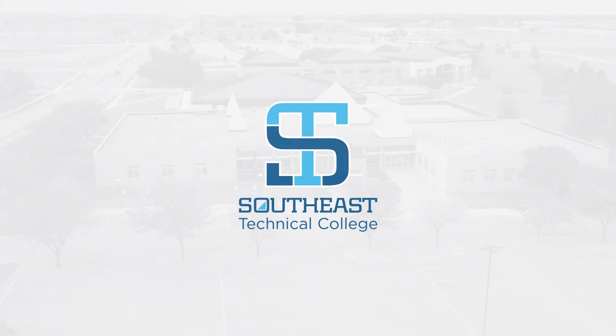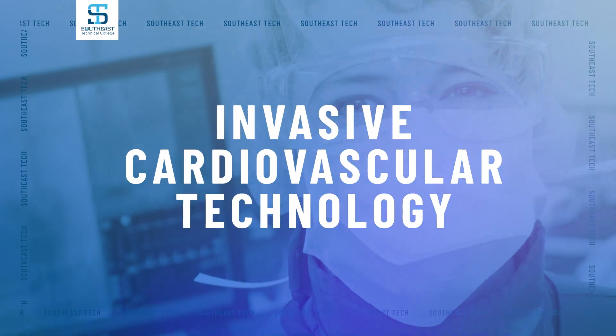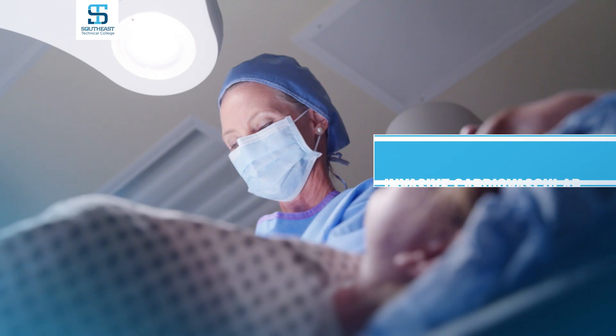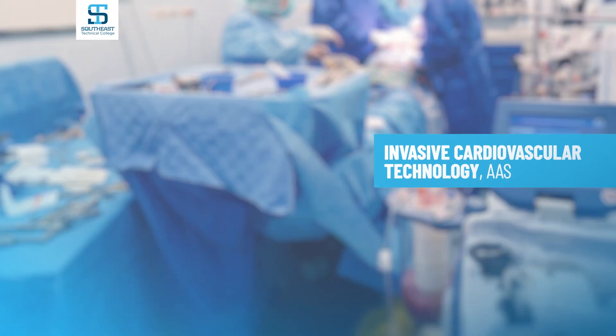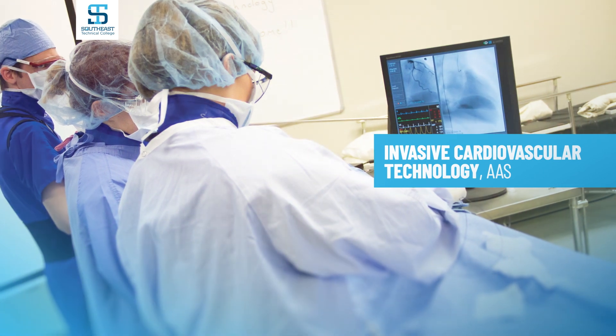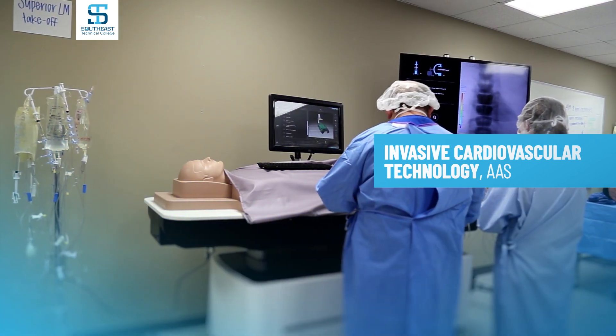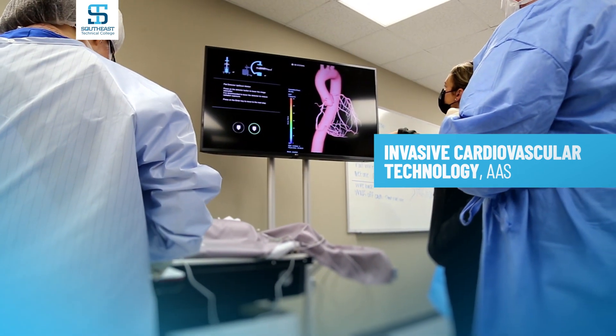Welcome to Southeast Technical College. Southeast Tech's fully accredited 24-month invasive cardiovascular program immerses you in coursework that teaches you to assist physicians during cardiac catheterizations. Upon graduation, students earn an associate degree in invasive cardiovascular technology.